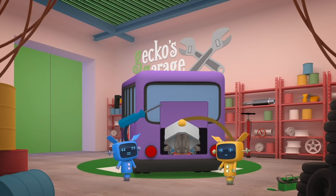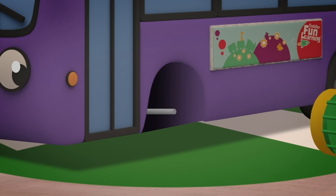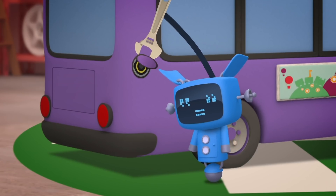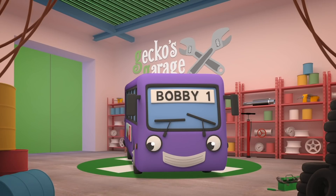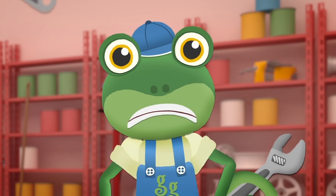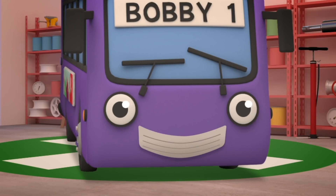The mechs take Bobby's engine out, fit motors to his wheels, install a brand new charging port. There! Let's see how that feels! Oh no! Bobby's wheels won't go! Now what have we done wrong? Of course! He needs some batteries to power him along!